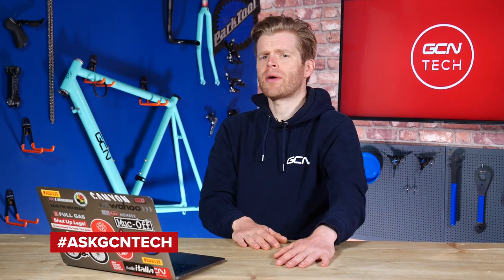Welcome to another episode of the GCN Tech Clinic, where we aim to answer your bike, tech, and maintenance-related questions. You can submit your questions down in the comments section below using the hashtag Ask GCN Tech, and we'll do our best to answer them. Without further ado, this week's first question.